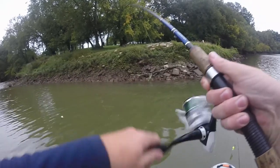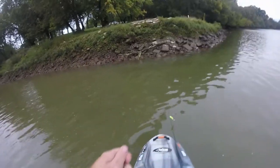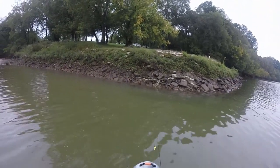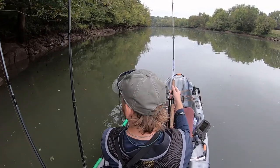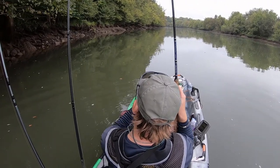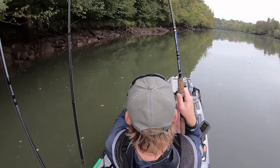There we go. Well, caught a fish but not what we're looking for — got a little red eye.